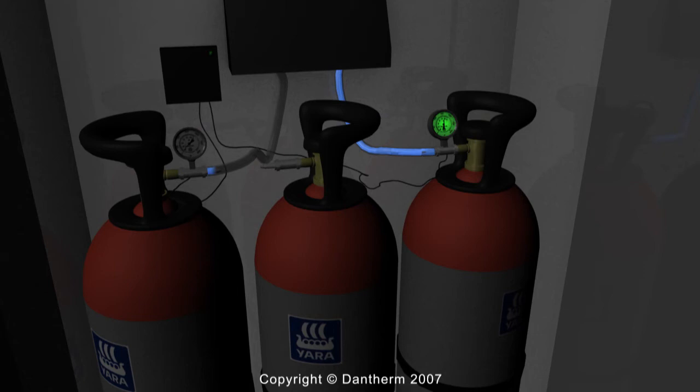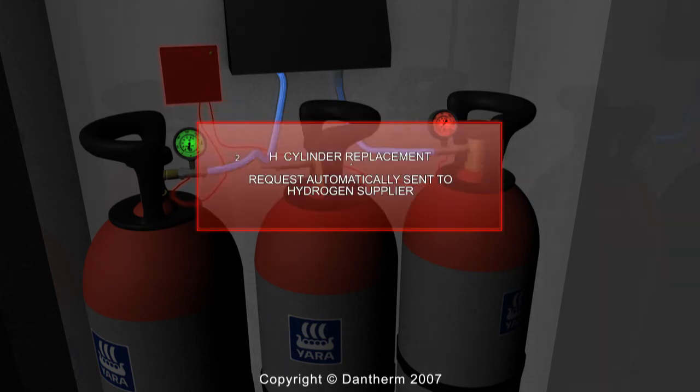A 50-litre hydrogen bottle yields about 9 kWh backup, and a request for a replacement bottle is automatically sent when it's empty.